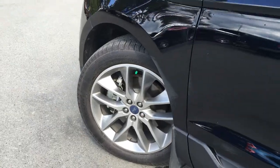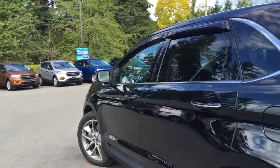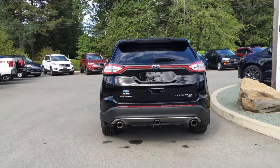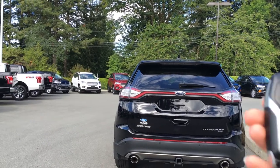20-inch wheels with nitrogen-filled tires, color-keyed side-view mirrors and door handles with intelligent access and keyless entry keypad. Window shades, rear spoiler and windshield wiper, backup camera and reverse sensing system, trailer hitch, dual exhaust, and a trunk that you can open right from the key fob.